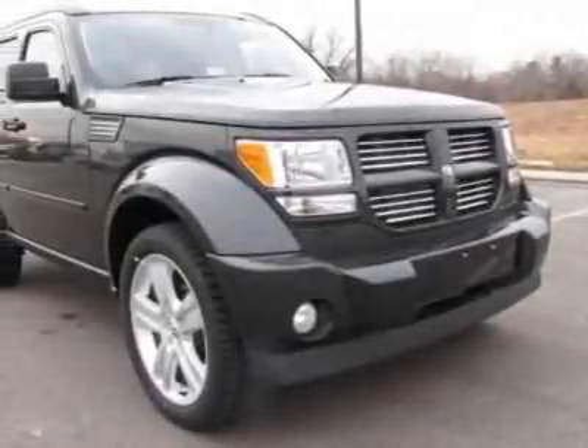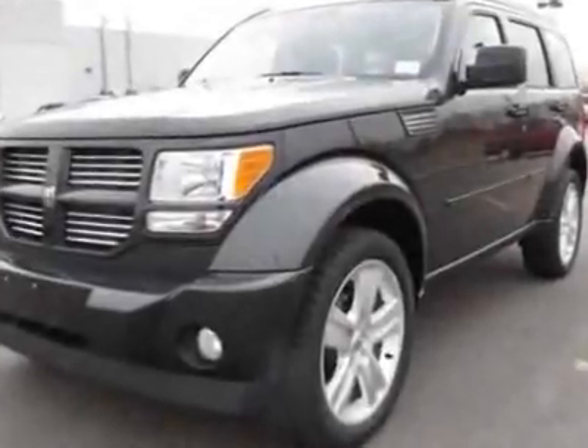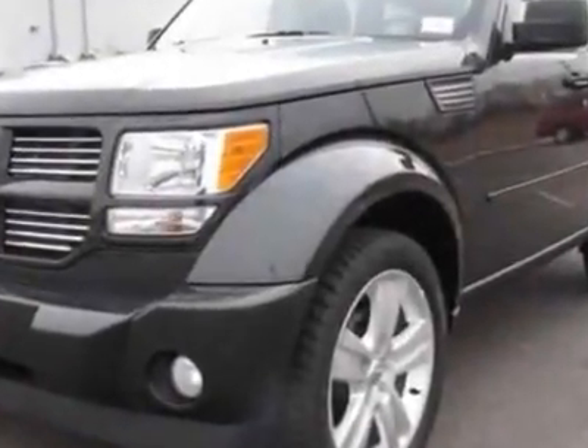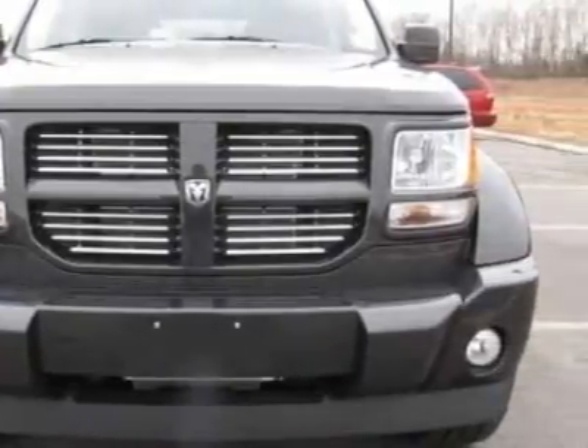Look at this new 2011 Dodge Nitro. For your protection, this vehicle has a full factory warranty. This vehicle gets 15 miles per gallon in the city, and 21 on the highway.